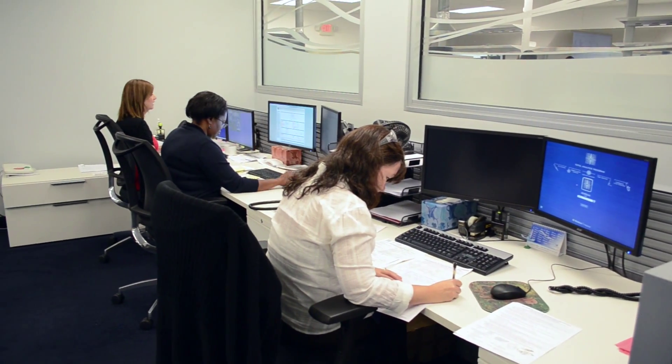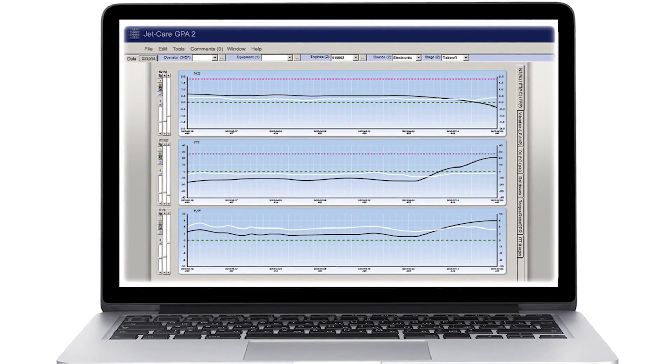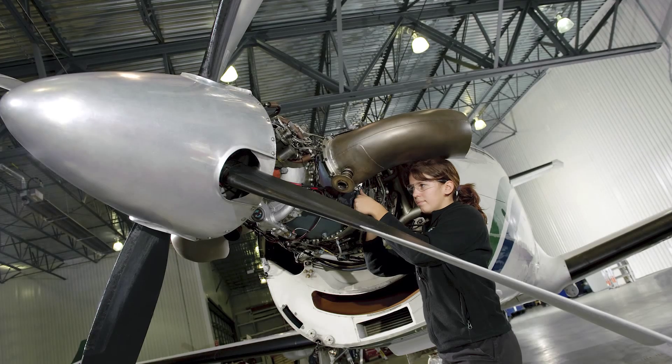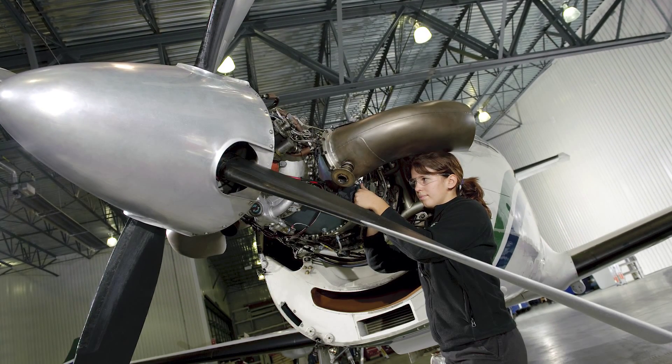JetCare uses gas path analysis to flag up any technical problems that could ground an aircraft or result in costly, avoidable maintenance. Pratt & Whitney Canada's PT6 turboprops are the latest engines to be covered by this service.